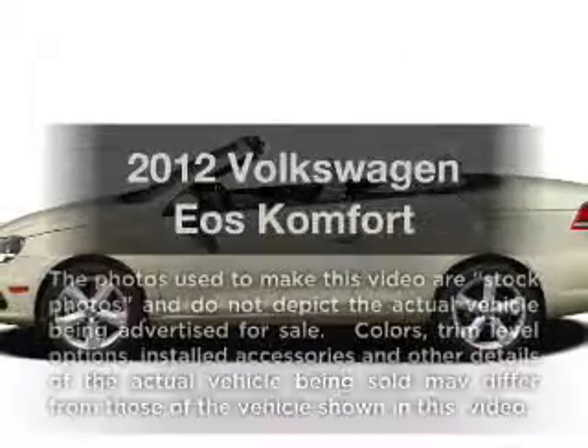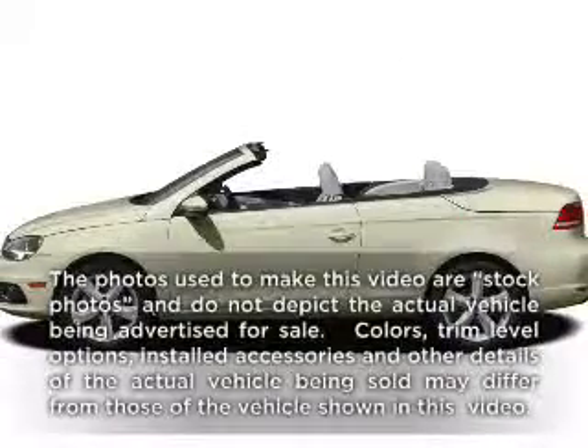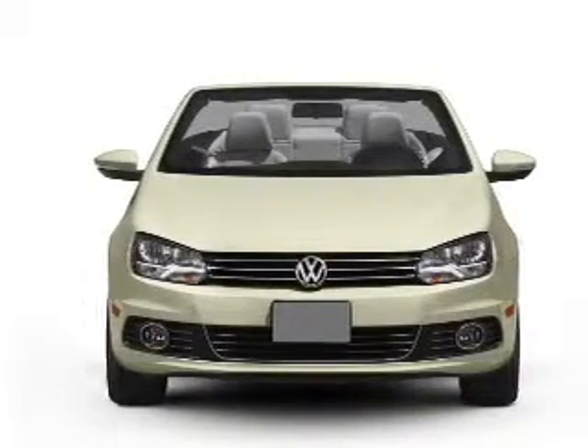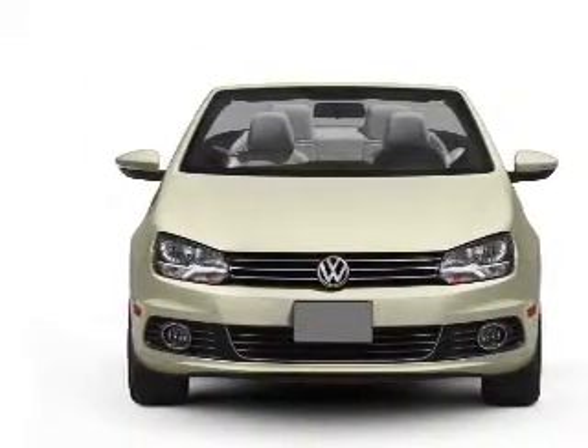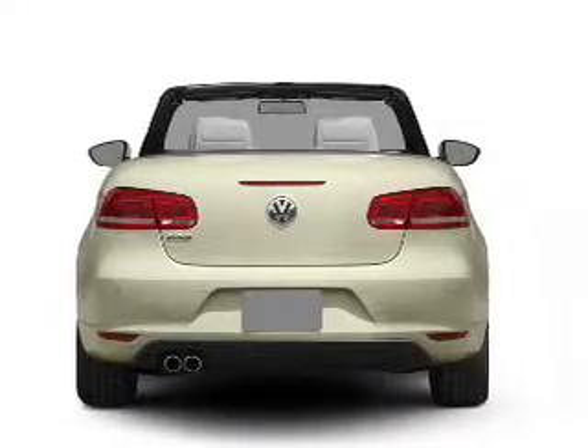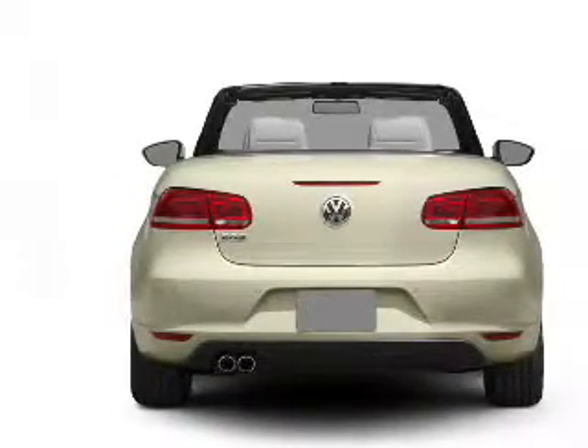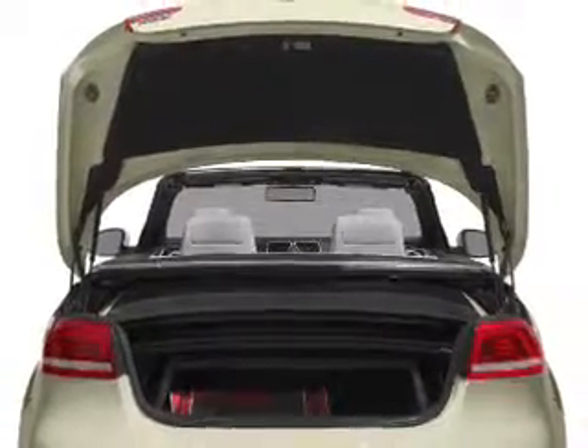Check out this 2012 Volkswagen Eos. This is the set of wheels you've been looking for, with an efficient four-cylinder engine connected to a smooth-shifting six-speed automatic transmission. Brake safely with the anti-lock braking system. The sunroof lets fresh air in, and memory settings are one of many features.